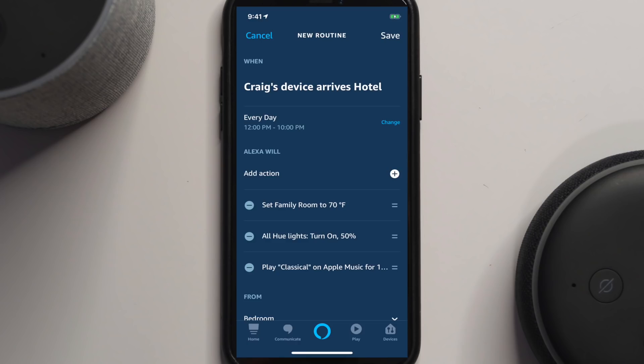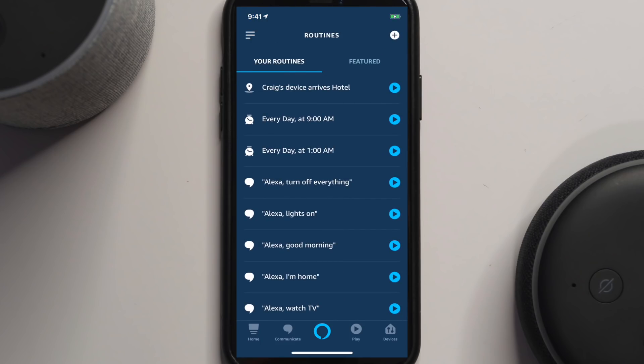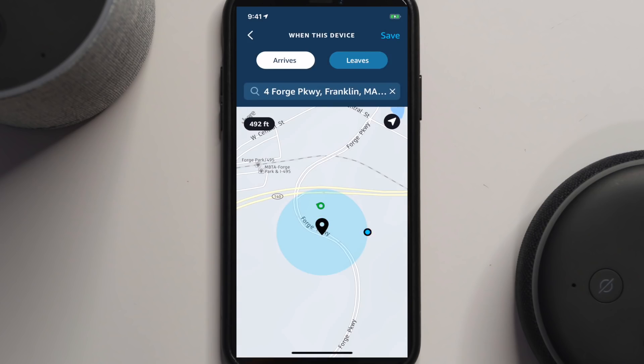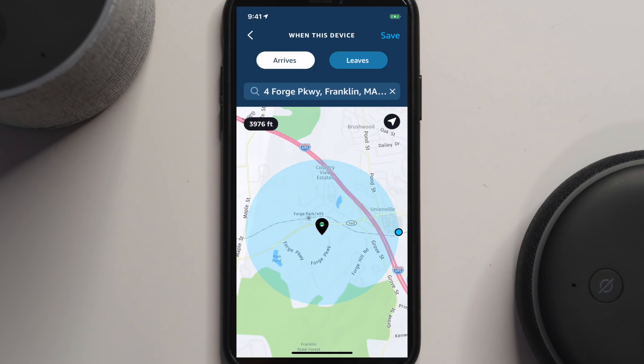Now that routine when I arrive at home will turn the family room to 70 degrees, turn my lights on to 50 percent, and play some classical music. Let's hit save. The routine is now enabled — it's called 'Craig's device arrives at hotel.' If I want to go in and edit it, I can change my location, and one of the options is to use this circle to adjust how far out it triggers. Right now it defaults to 513 feet, but I can adjust that further out down the street — I can zoom out on the map and set it as far as I want.